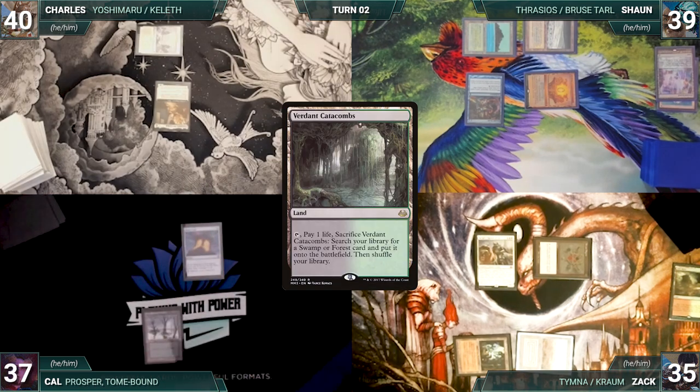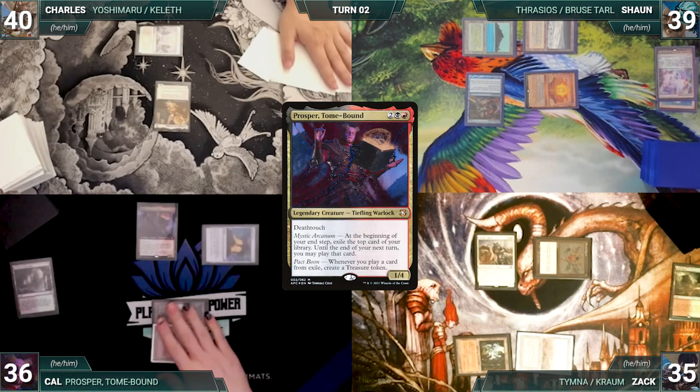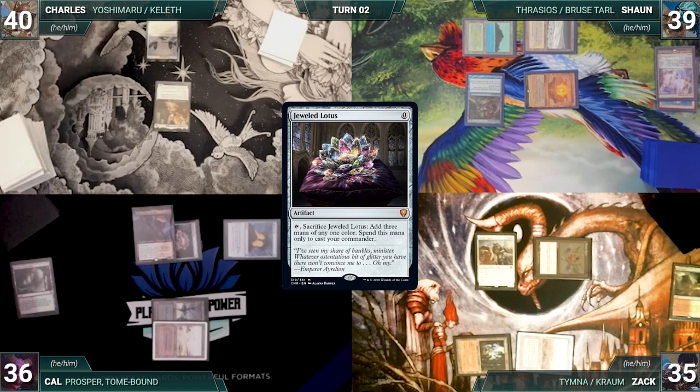Cal casts his commander Prosper, Tome-Bound, and Sean draws through Mystic Remora. Cal moves to his end step — Prosper triggers and Cal exiles a Jewel Lotus. Cal ships the turn. Charles draws and plays Eiganjo Castle — Yoshimaru triggers and gets a +1/+1 counter. Charles moves to combat and attacks Sean with Yoshi. Sean takes it.